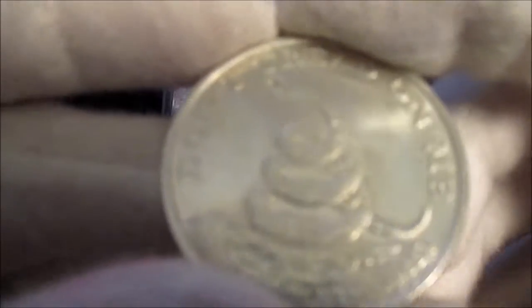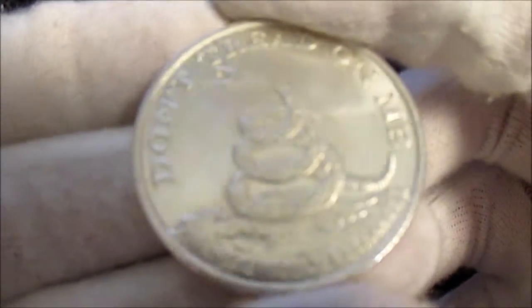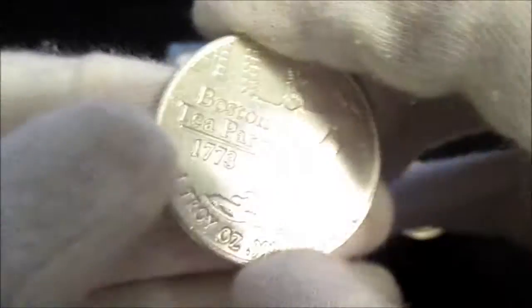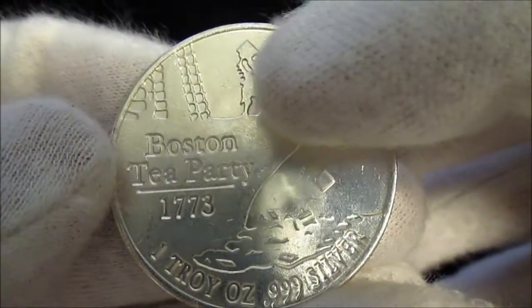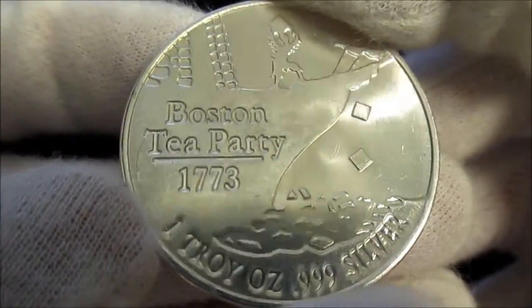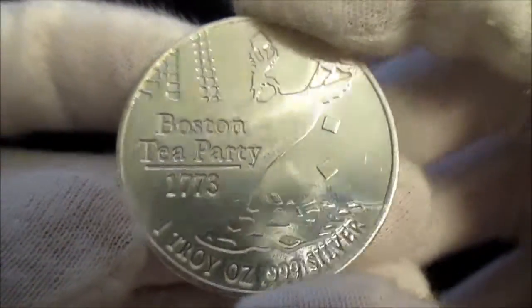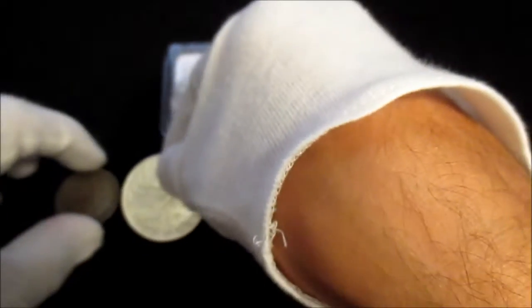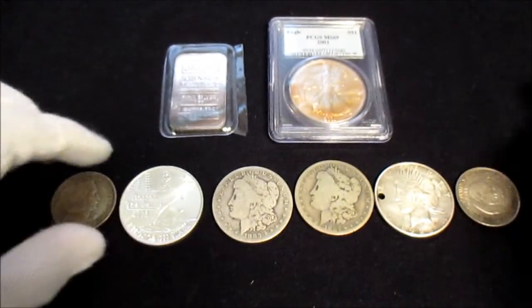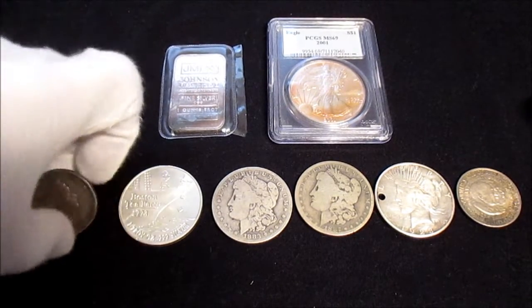Then I got this pretty cool round from Money Metals Exchange — 'Don't Tread on Me' and this is the Boston Tea Party design. You can see the little guy on there throwing the tea off of the ship. I really like that. It's one troy ounce of silver, and it was in their rounds bin.